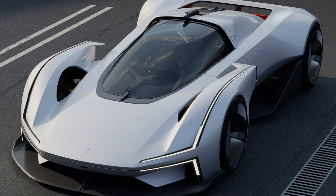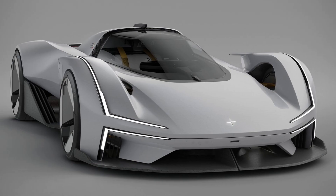Only one Polestar Synergy hypercar will be built. The automaker took three winning designs from the Polestar design contest and combined them to make the striking Synergy.